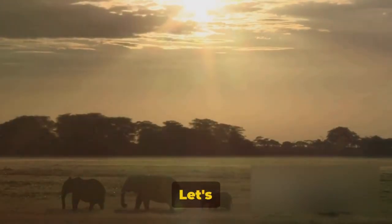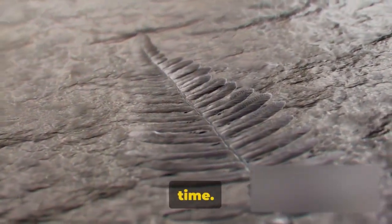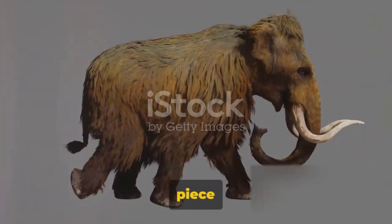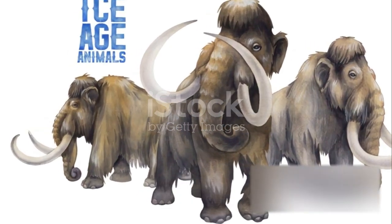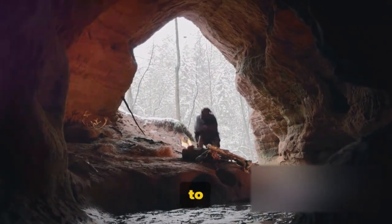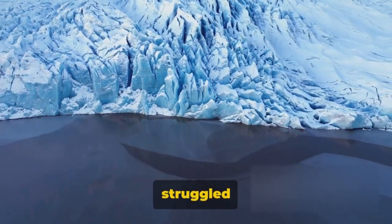But all good things must come to an end. Despite their strength and size, woolly mammoths couldn't withstand the test of time. What caused their extinction? It's a mystery that scientists are still trying to unravel, but they've managed to piece together some compelling theories. One of the main culprits could be climate change. As the Ice Age came to a close, the Earth warmed up drastically. These creatures, who were adapted to the cold, found it hard to survive in the new, warmer climate. Their once plentiful food sources dwindled, and they struggled to find enough to eat.